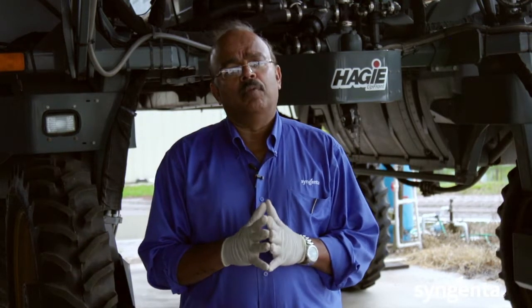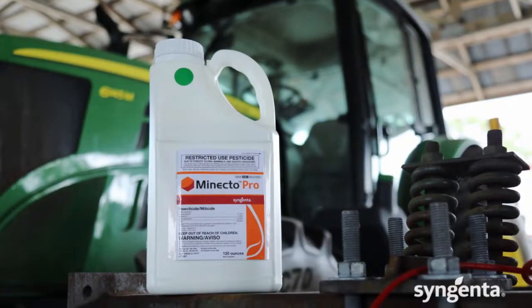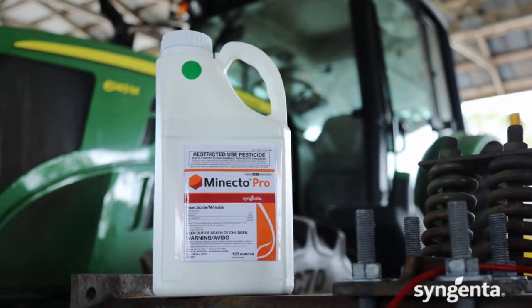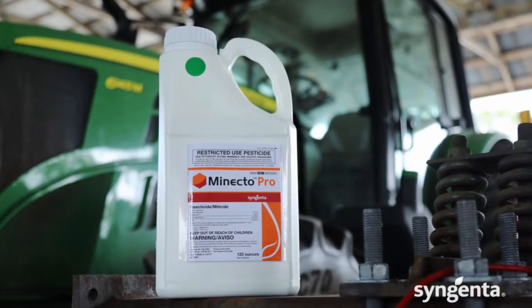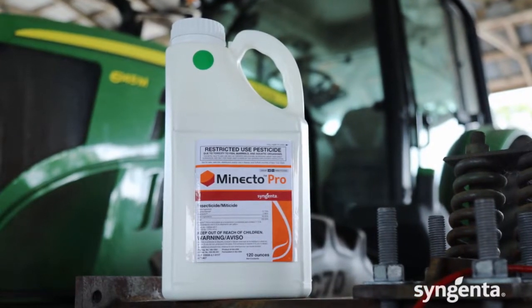We have fairly good programs and products available for control of Colorado potato beetles. One of the recent insecticide products registered for potatoes is called Minecto Pro. Minecto Pro has two active ingredients: one is abamectin and the other is cyantraniliprole.